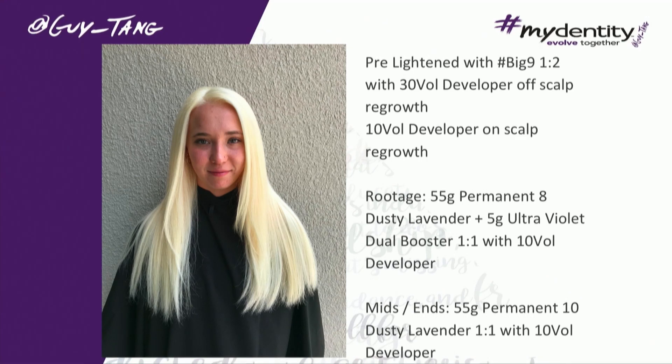I see brassy red and orange. So I decided to use permanent, because permanent can lift one more level with 10 or 6 volume — just a touch — and then deposit color. I used 10 DL and 8 DL on her routage. That's her shadow root, and 10 DL on the ends.